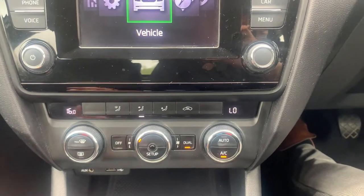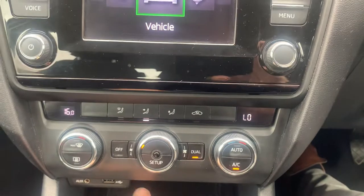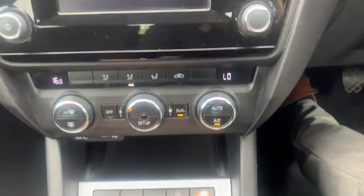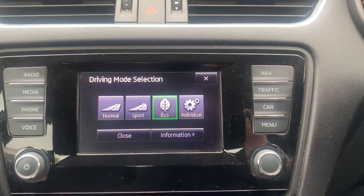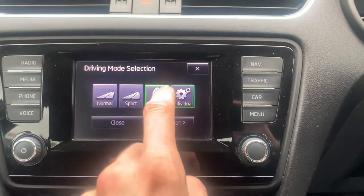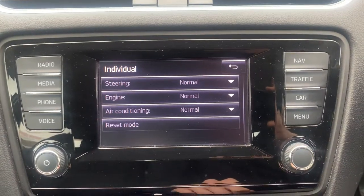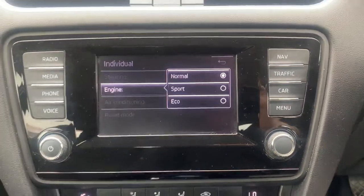You've got dual zone climate control, so you can have one side of the car at a different temperature to the other. You've got USB and auxiliary. You've got your stop/start and your driving modes, so you can have sport, normal, eco or individual — so you can set the throttle response yourself and have the engine run more economically or with a bit more performance.